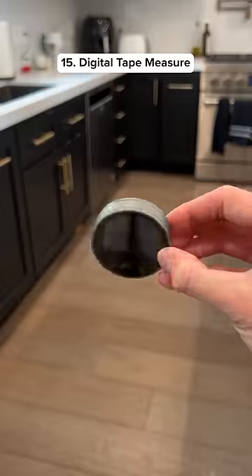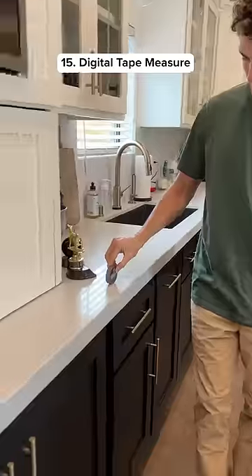15 best Amazon products for this month. This gadget lets you measure curved objects and it works up to 300 feet.